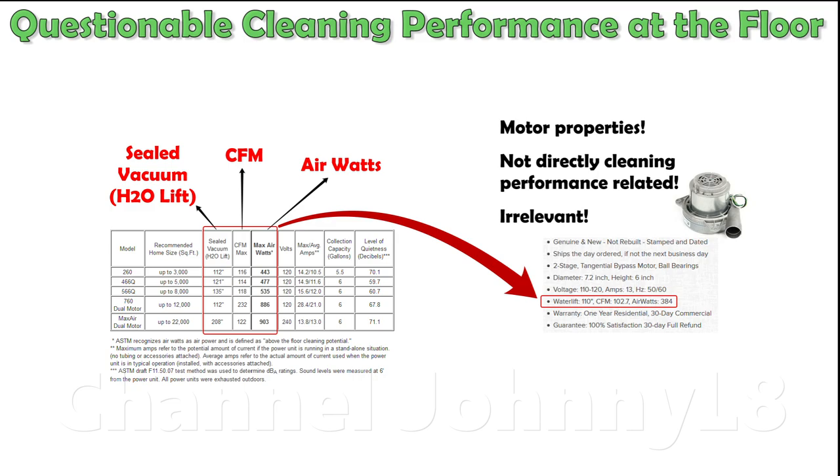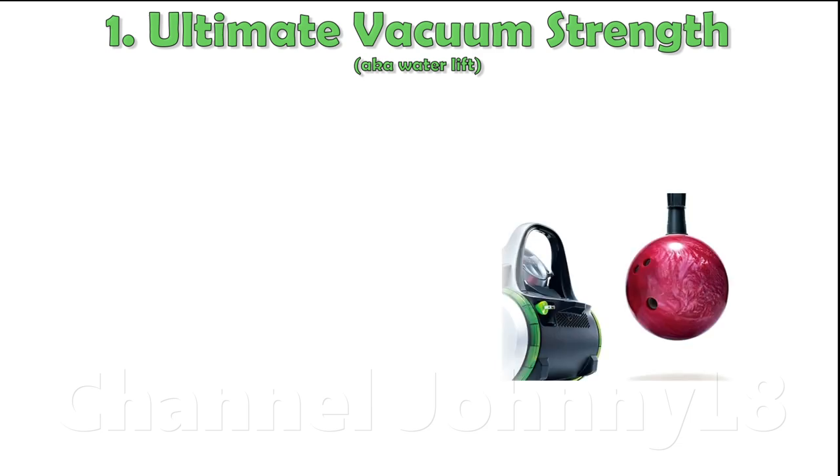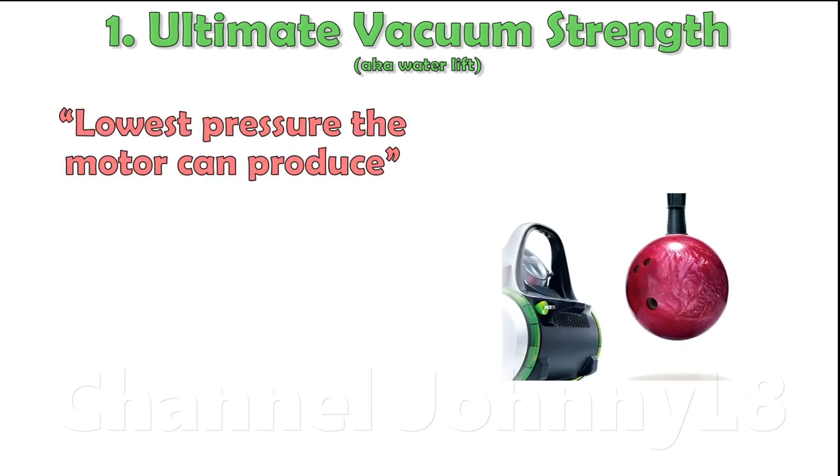There are three chestnut parameters that are commonly cited and are highly misleading when used to judge cleaning performance, but are good at indicating mechanical motor properties. The first is the sealed vacuum water lift, measured in inches of water in unintuitive units, or Pascals in intelligent units. More professionally, this is referred to as the ultimate vacuum strength of the motor.